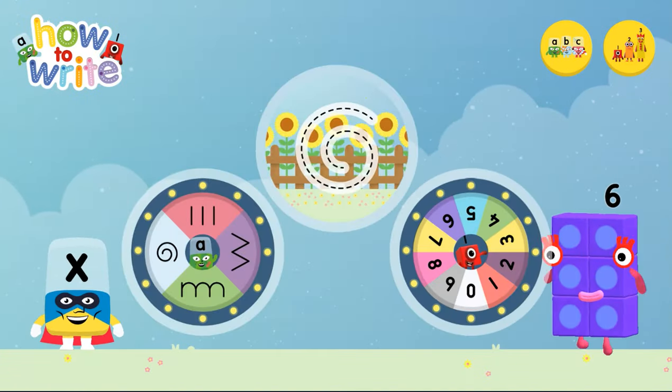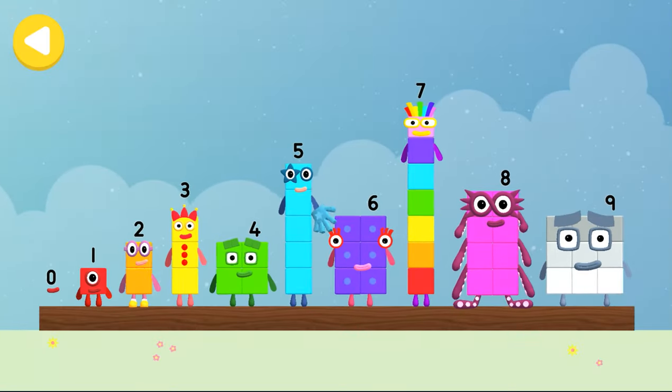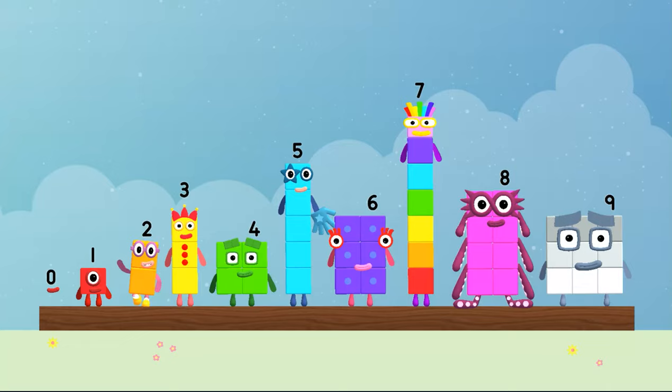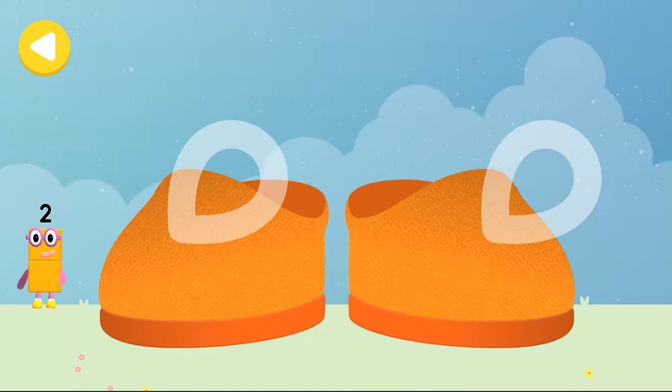Alphablocks and Numberblocks, how to write! Two! Hello! Can you help number block two on his way home? Trace the line and help the number block get home safely!